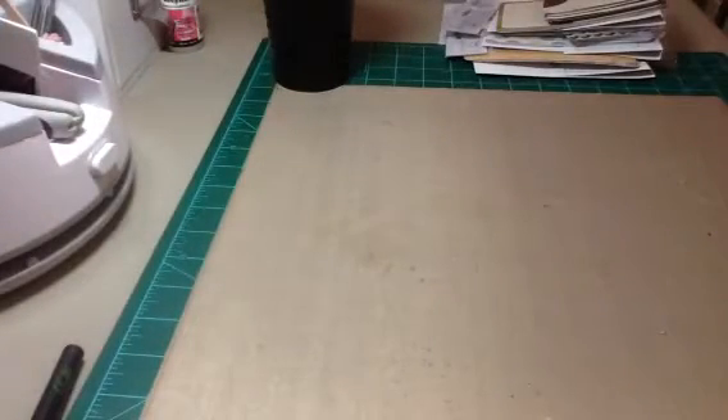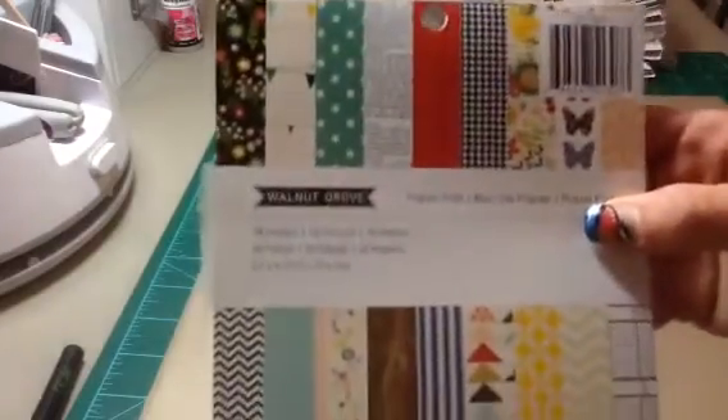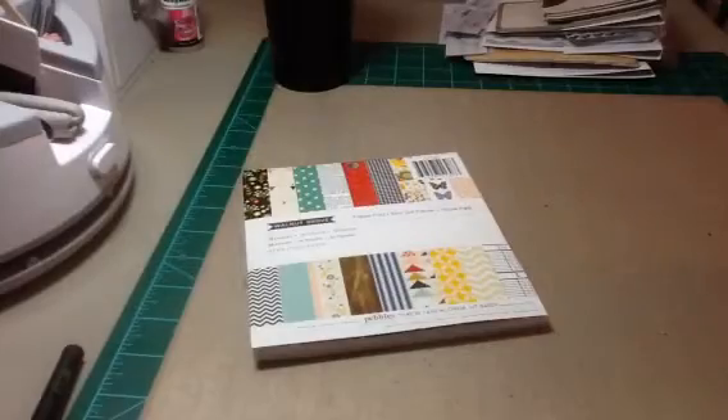Real quick — I also went to TJ Maxx, Marshalls, and Michael's yesterday. At Michael's I found the Recollections Christmas Tree Wood Veneers for $1.99 — it was the only box I could find, so I picked those up. Then I picked up this Walnut Grove paper pad by Pebbles. I'm not going to flip through it because I won't have time, but those are the patterns. I didn't need more paper, but I bought them.